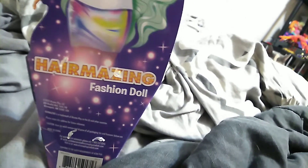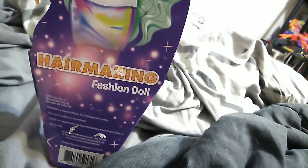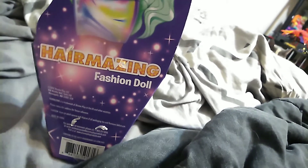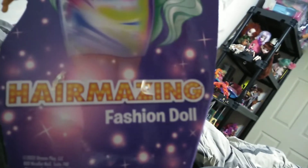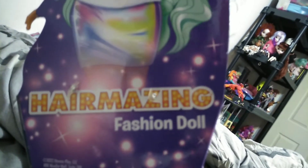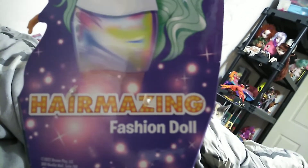Now these Hair-mazing dolls are basically a budget replacement of the Hair-dorable Hair-mazing dolls. They're not even the same — they basically rebranded the Hair-mazing line and teamed up with Extreme Play to bring this.